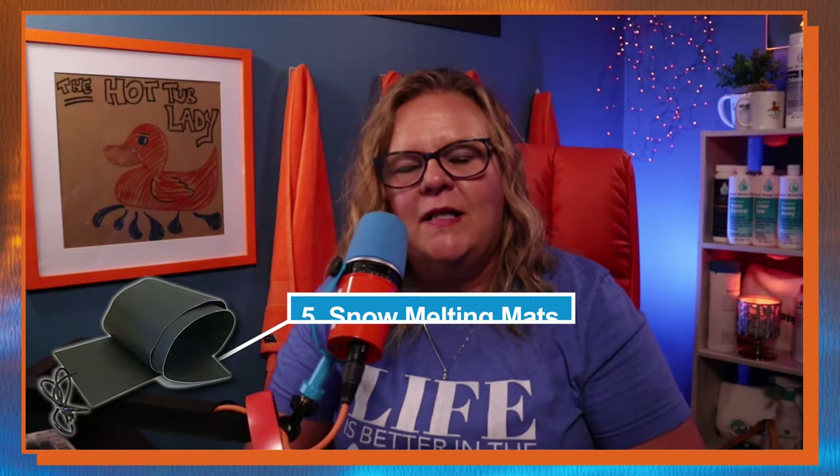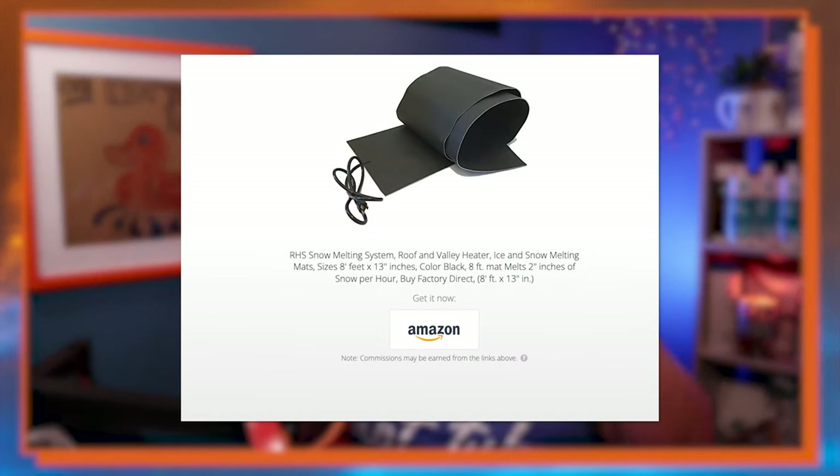The next thing is the snow melting mats. I've talked about these many times — I've had them for four years and absolutely love them. They totally changed the hot tub game in the winter. My feet never stick to the ground, snow is always melted, I never have to dig a path. They are by far my number one favorite hot tub accessory. Be sure to check my winter accessory videos for more great stuff.